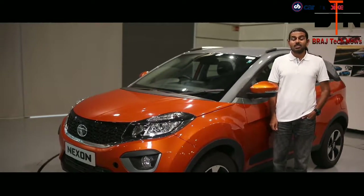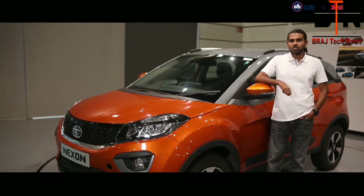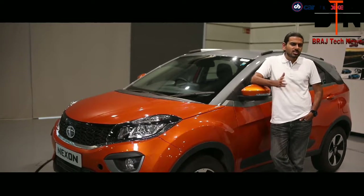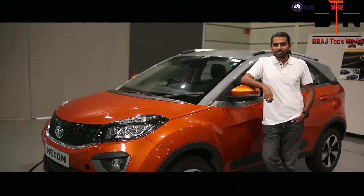In May 2018, Tata announced the much-anticipated AMT, or Hyperdrive, variant of the Nexon. With it came a new body color, the striking Aetna Orange. And along with that, there was a whole host of customization options offered, including some body kits that gave the car a further styling edge.